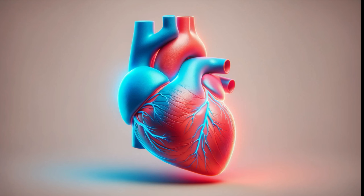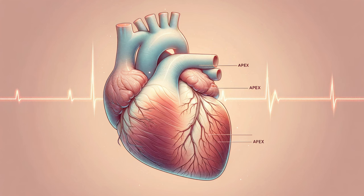Today, we're diving deep into the heart, specifically focusing on its apex. But what exactly is the apex of the heart? The apex of the heart is the lowest tip of this vital organ, pointing downward at its base, forming a rounded point.